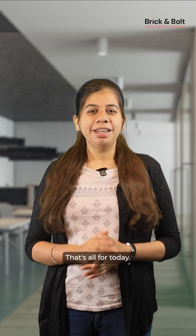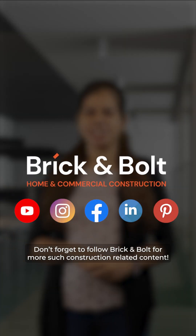That's all for today. Don't forget to follow Brick and Board for more construction-related content.